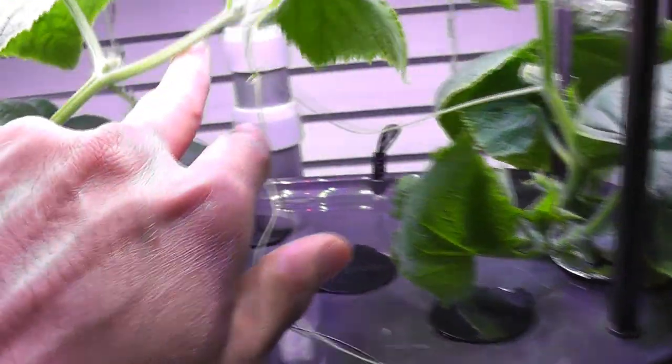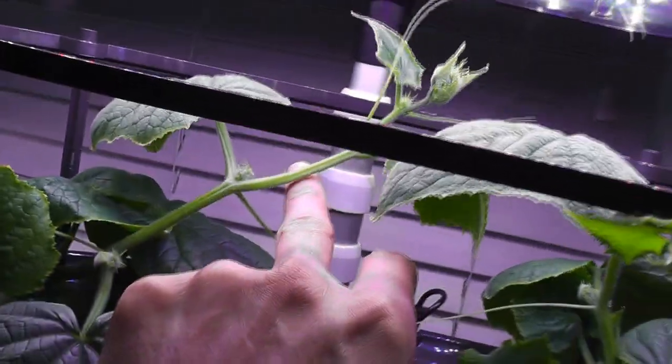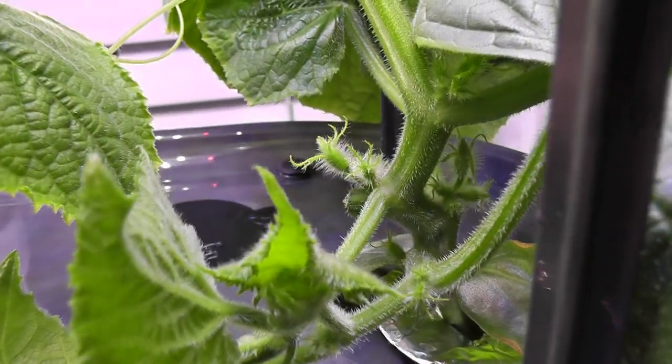Day thirty-seven, plants are developing vines and the vines are about one foot tall already. Flower buds are growing nicely and I can see them very well.